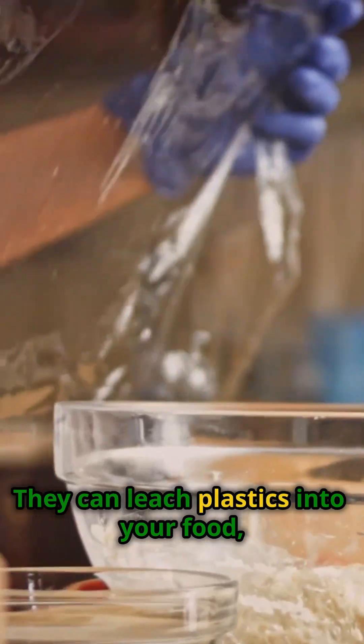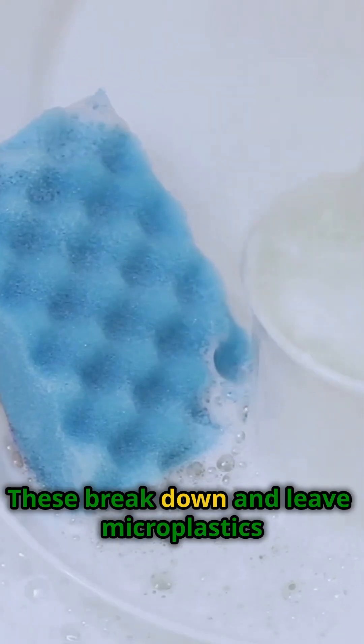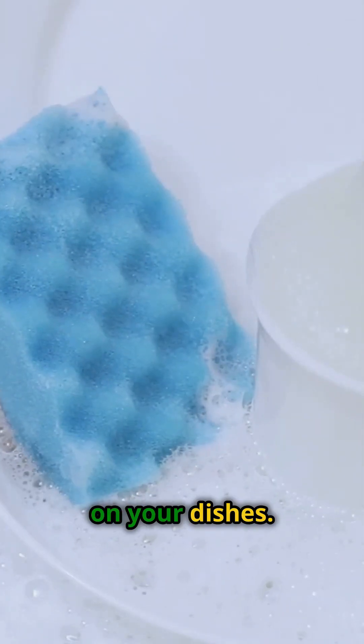Fourth, plastic wraps. They can leach plastics into your food, especially when heated. Finally, plastic sponges. These break down and leave microplastics on your dishes.